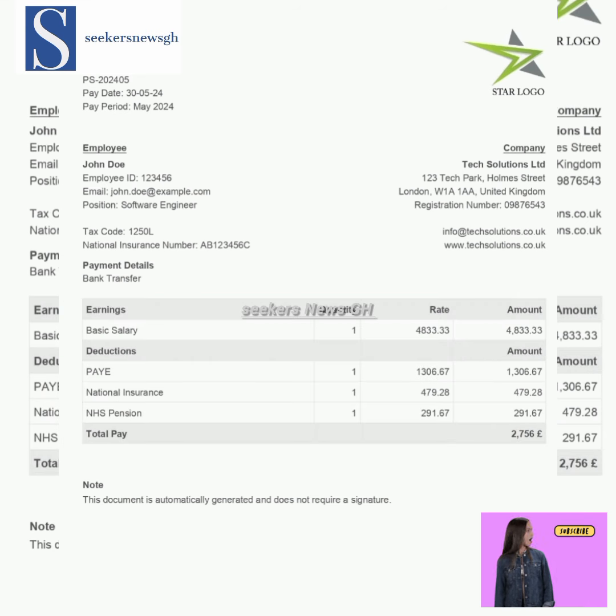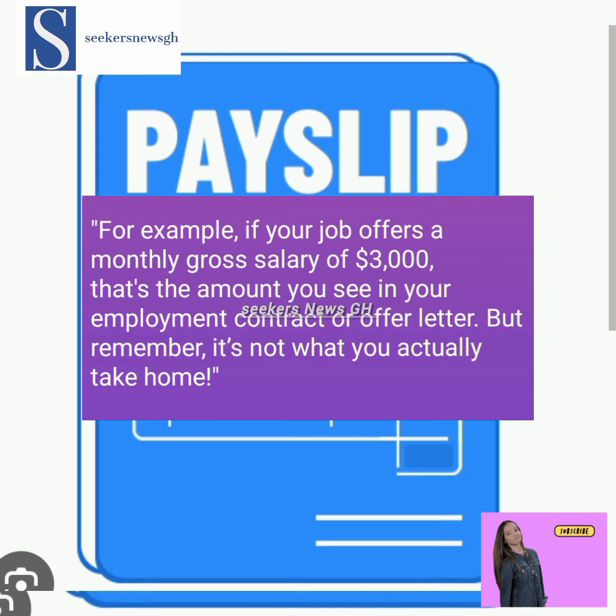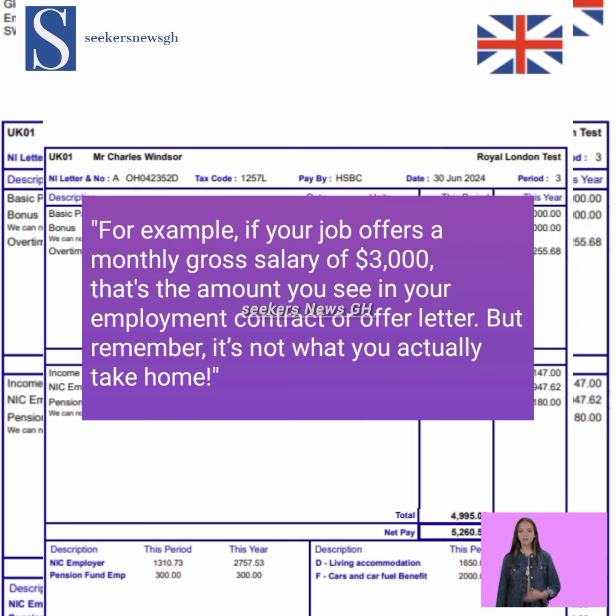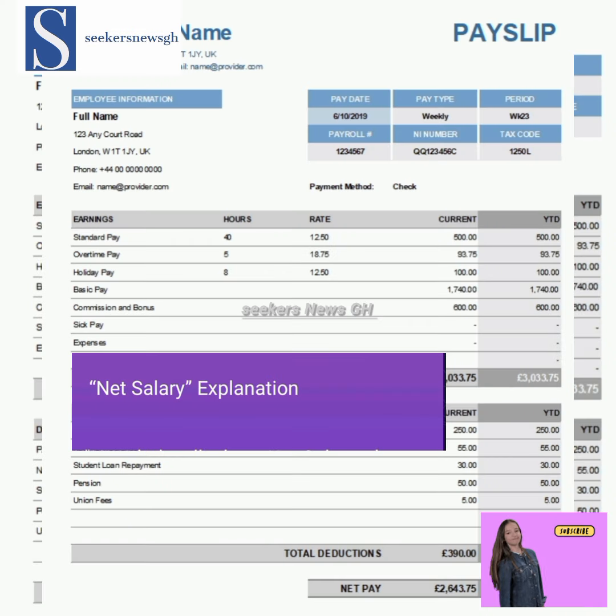Your gross salary is equal to your total earnings before any deductions. For example, if your job offers a monthly gross salary of three thousand, that's the amount you see in your employment contract or offer letter — but remember, it's not what you actually take home.